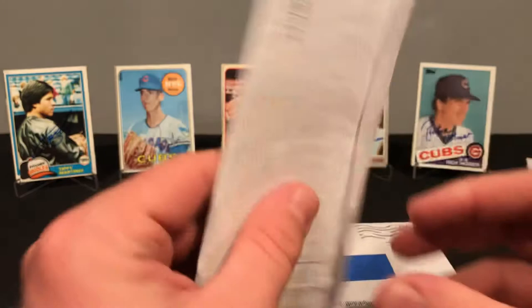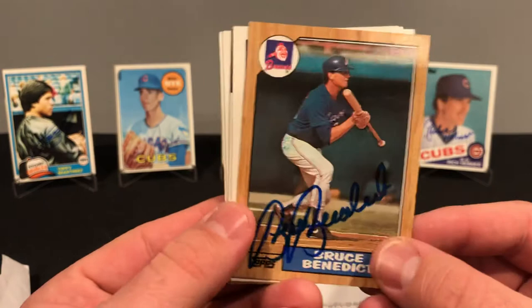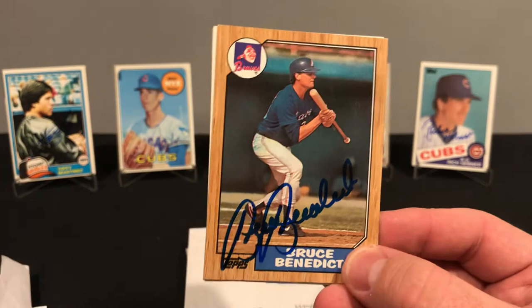Next, out of Macon, Georgia, we got Mr. Bruce Benedict. Bruce signed five of five, no fee. Got him on the 87, the 88, the 86, the 85, and the 81. I like this 87 — he's laying down a bunt, it looks like. I really like the Braves logo from that era as well.